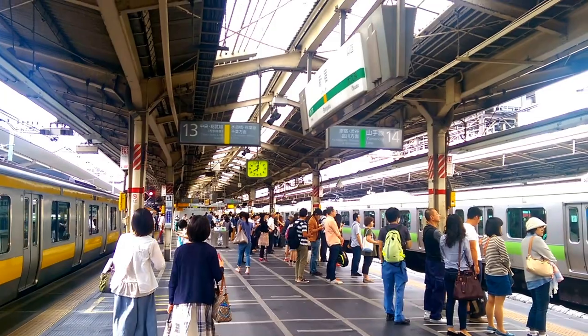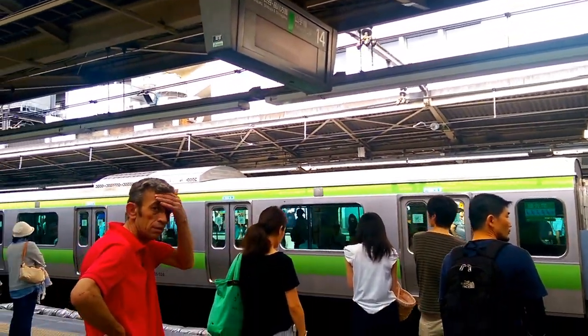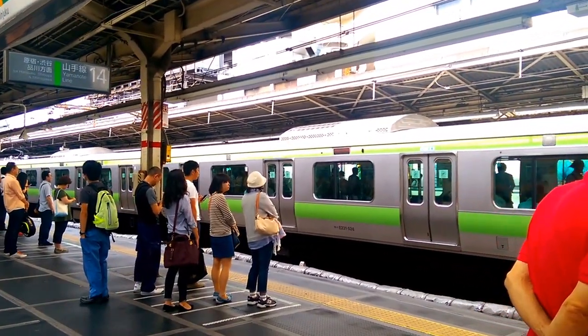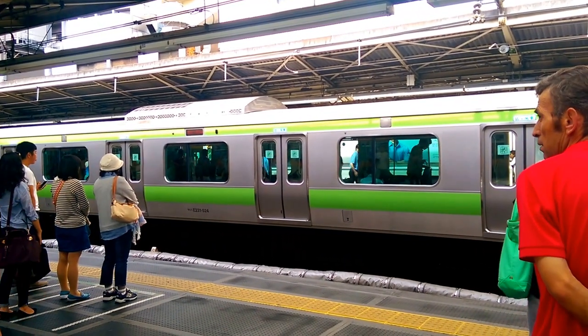Bound for Mitaka service, and then we have another E231 500 series in platform 15, again on the Yamanote Line heading north.